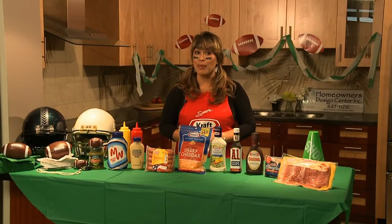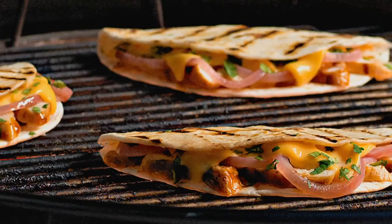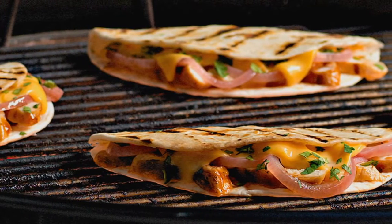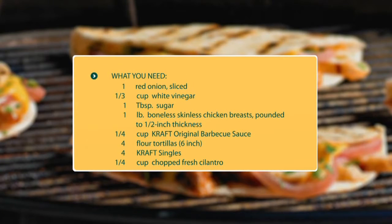Expecting a long game? Provide your guests with a few different snacking options to choose from. For a delicious pupu that your guests are going to love, try serving some grilled chicken quesadillas made using Kraft singles, chicken seasoned with Kraft original barbecue sauce, and pickled red onions to give these quesadillas a great bold flavor that is sure to be a fan favorite.